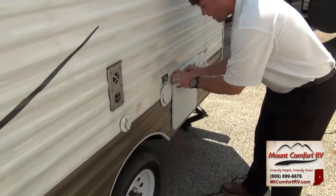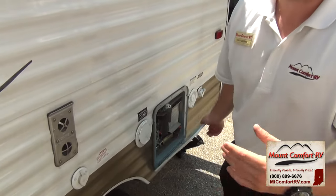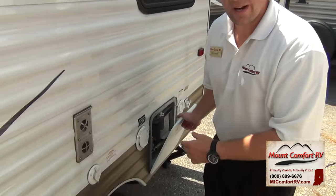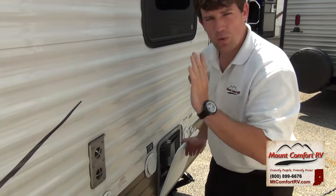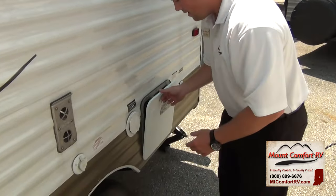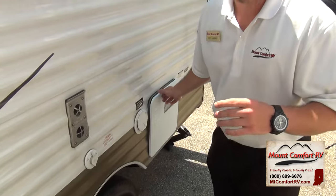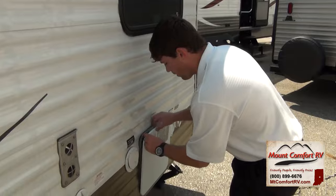Right here is a gas and electric water heater. It's also a direct spark ignition water heater, meaning you can light the pilot from inside — you don't have to quit what you're doing to come out here and light the pilot. It's a six-gallon water heater with a 10.2-gallon-per-hour recovery rate.